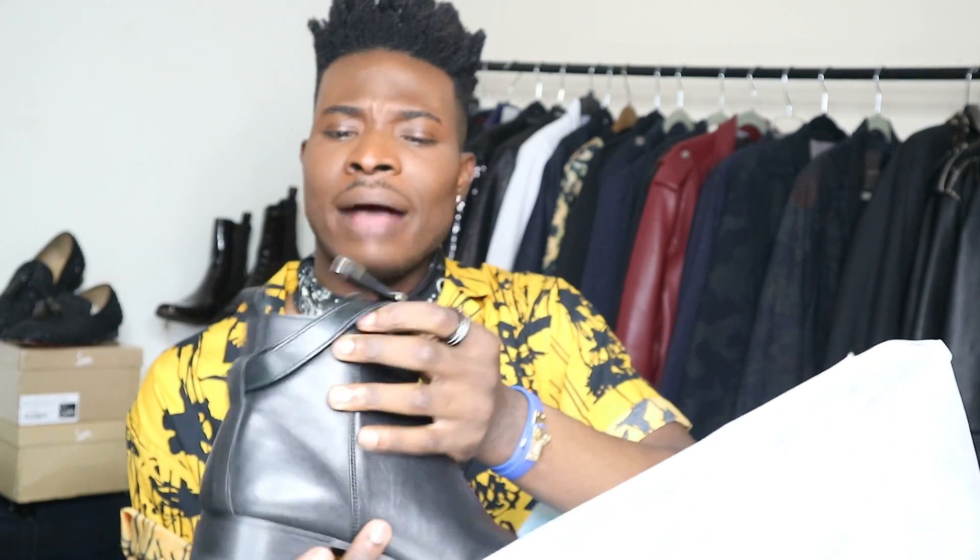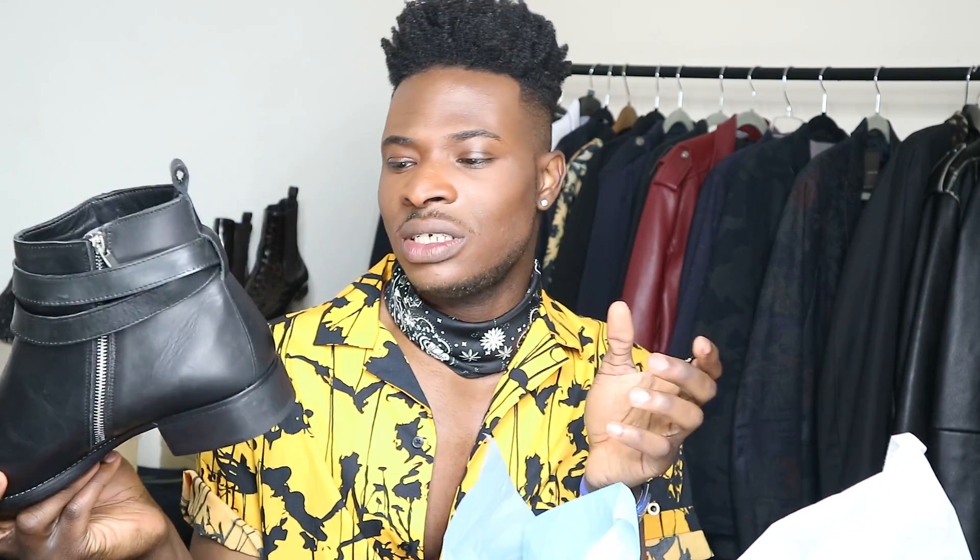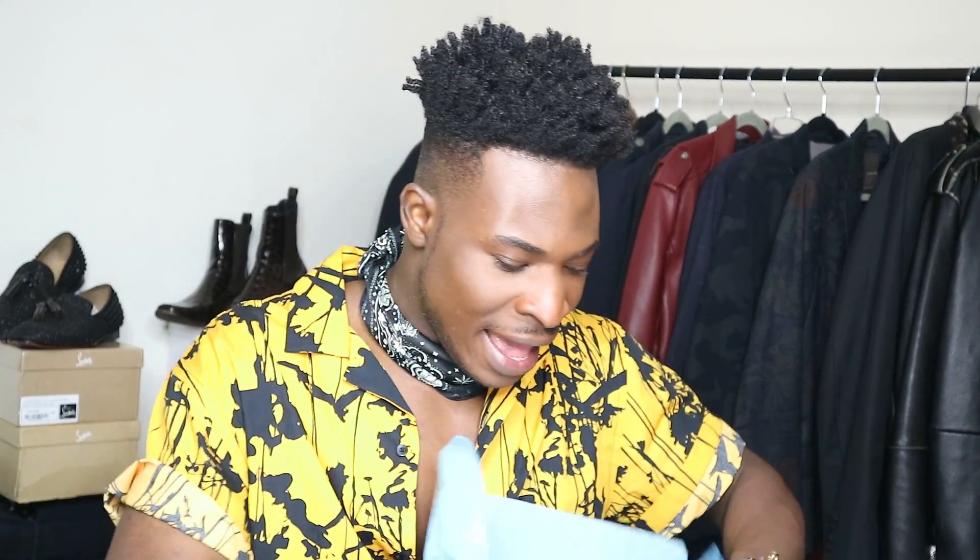I absolutely love the little detail at the end of the leather strap on this pair - it's stunning. Zara really pays attention to detail when it comes to designing shoes. I love the fact that they've got a bit of a heel. I'm 6'2 but I love shoes with a bit of heel because it makes me stand straight and tall.